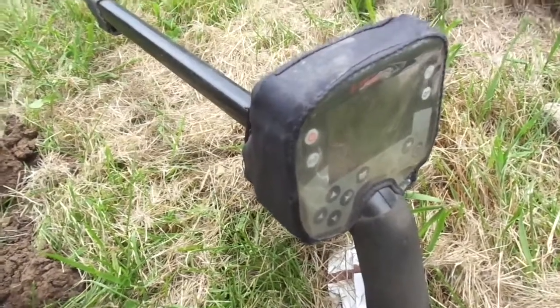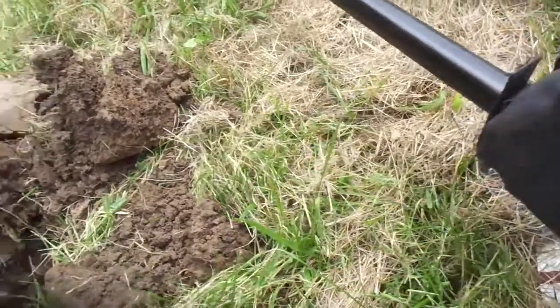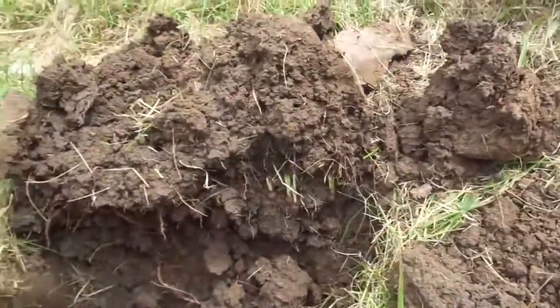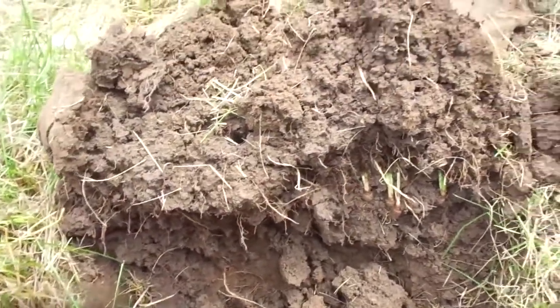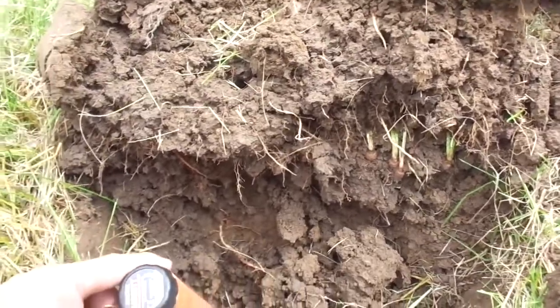Hello everyone, it's June 5th, Monday morning, about 11 o'clock. Got out here about 8:30, and so far I've got a wheat and a little bit of clad. I had a good signal here but I thought it was kind of lined up with a water line, so I almost passed it up thinking it's the water line, and I decided I'd better dig it since I don't have any silver or anything.